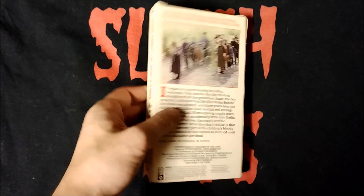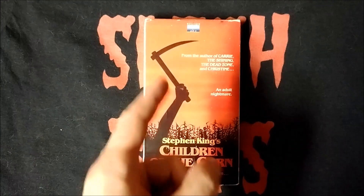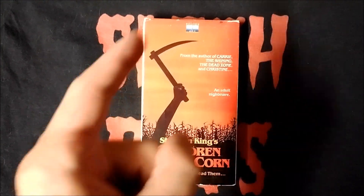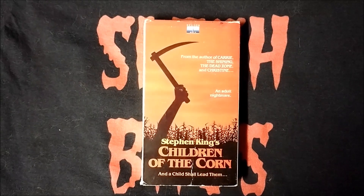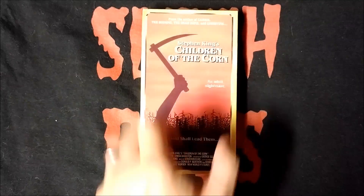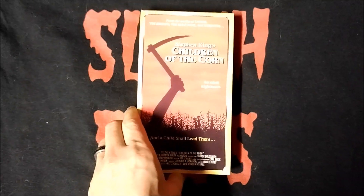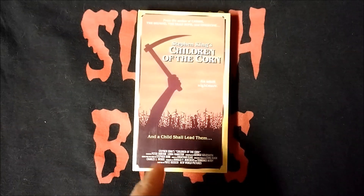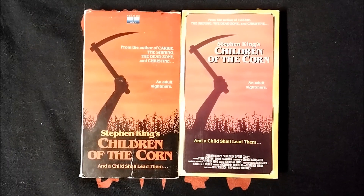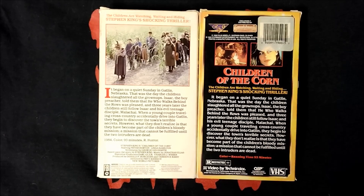Starting with the VHS tapes, here's my original Nelson Entertainment VHS release of Children of the Corn. I love this classic cover art, and I love that it says 'an adult nightmare,' because the movie certainly is. I also have this Star Maker VHS release of the film. Here's the back and the front again with the gold border cover. Here are the two tapes side-by-side, the spines side-by-side, and the backs side-by-side.